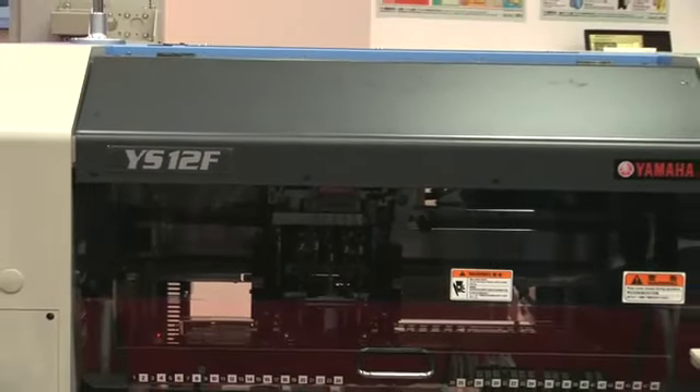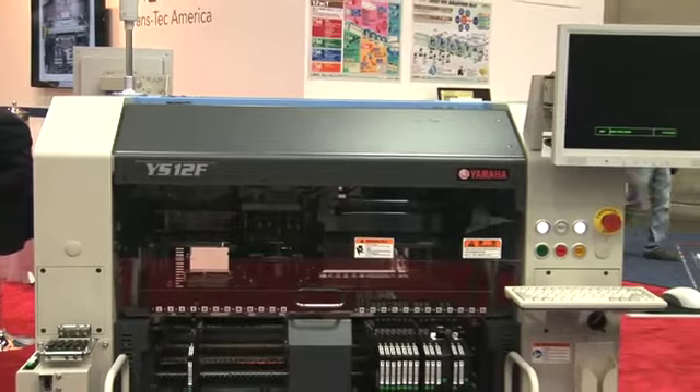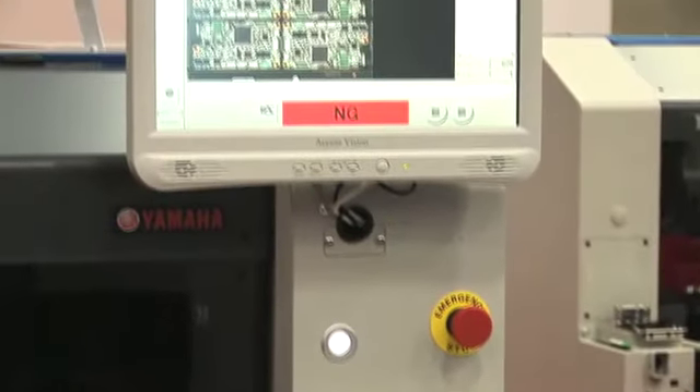This year we have on the floor the YS-12F — a low entry machine, high flexibility, low cost. We have an AOI machine, our YSI-12. It combines three colors with every shot, along with laser for measuring height and infrared, so we get really good resolution on all of the components.